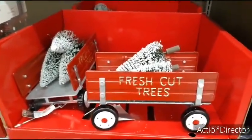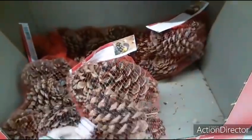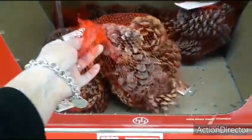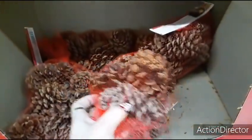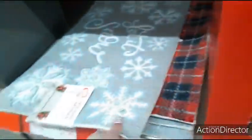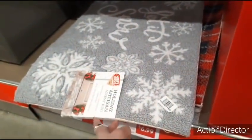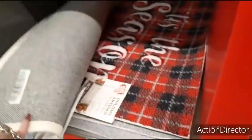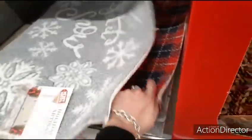They also have pine cones that are cinnamon scented, and these are $3.49, so not bad. You also have these scatter rugs — holiday scatter accent rugs. These are going to be $6.99. You have Let It Snow, Tis the Season and Plaid, and then more of Let It Snow.